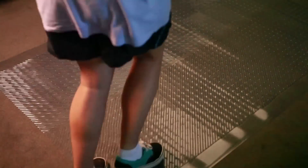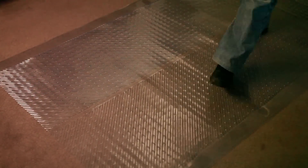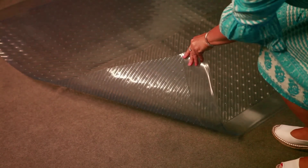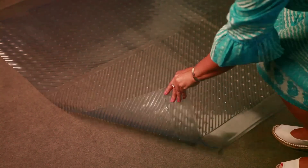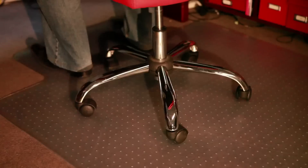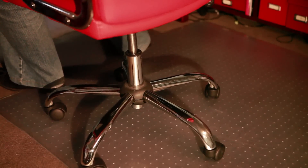High traffic areas on carpet can be protected from wear and tear by using a carpet protector. There are two types available, and the grippers underneath hold onto the carpet to prevent slipping. The study is another room where the carpet needs extra protection from a chair rolling over it again and again.